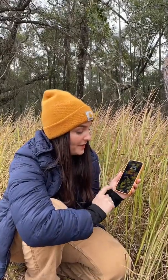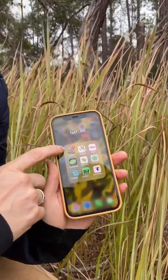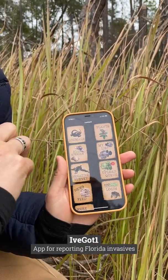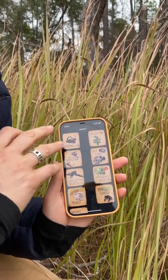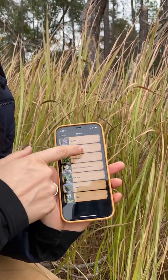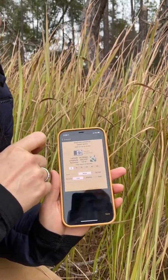Reporting invasive species is very important and it's really easy — anybody can do it if you have a smartphone. The two apps that I use are the 'I've Got One' app. Once you create a profile, you can upload and identify all sorts of invasive plant and animal species. We're going to go to plants, then click grasses, and Cogongrass is right there at the top because it's the most common.